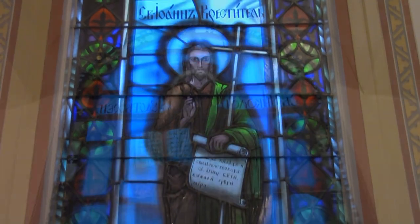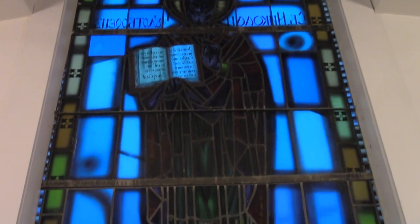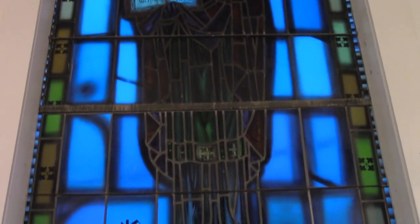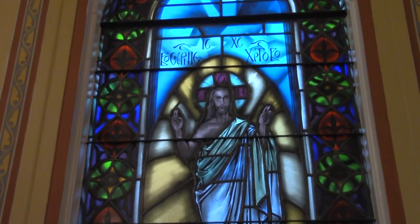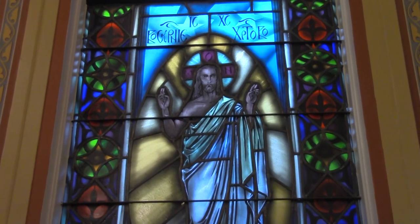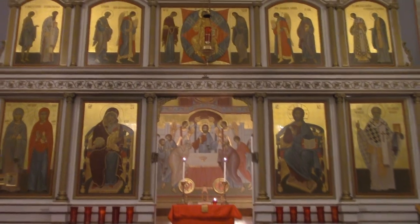Stained glass windows are not traditional to Orthodox architecture, but the parish in the 1950s commissioned the ones that are here. It's not typical to find stained glass windows in Orthodox churches unless there has been a kind of influence from the West.